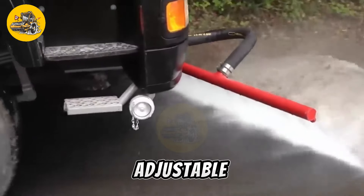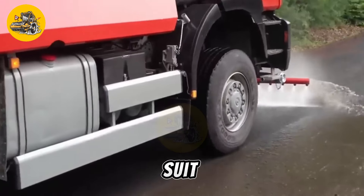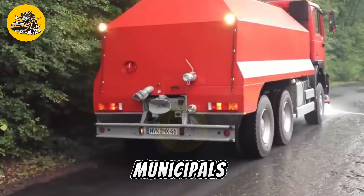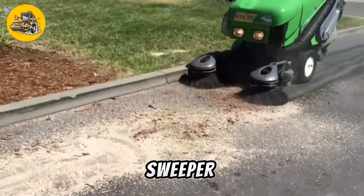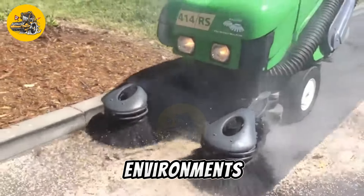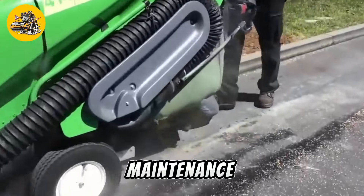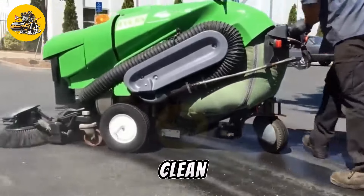The machine's adjustable sweeping height and speed allow operators to customize its performance to suit different surface types and cleaning requirements. This flexibility makes it ideal for a wide range of applications, from municipal street cleaning to industrial site maintenance. The Encon Sweeper is built to withstand the rigors of daily use in demanding environments, with durable construction and reliable performance ensuring long-lasting operation with minimal maintenance requirements, making it a cost-effective solution for keeping paved surfaces clean and safe.